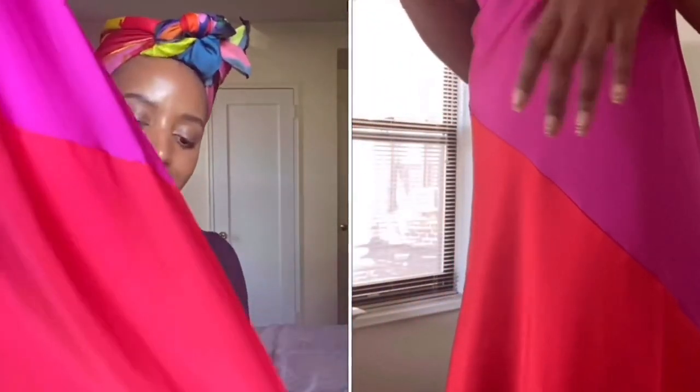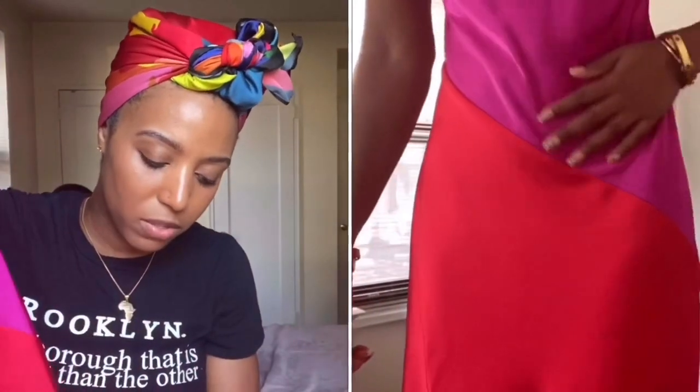I absolutely love the way that it feels on. I don't wear slip dresses normally — I've probably owned one other slip dress — and I think I'm going to buy a few more. I love the way this fits.